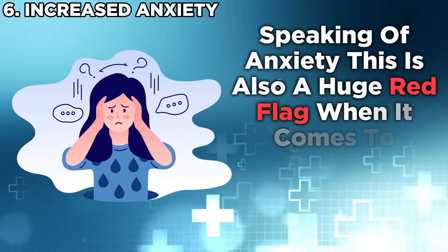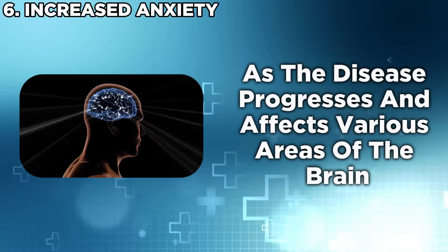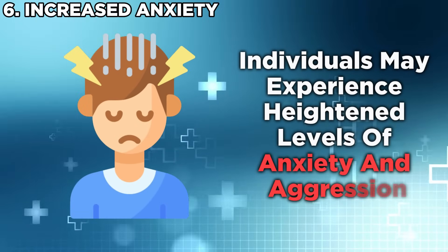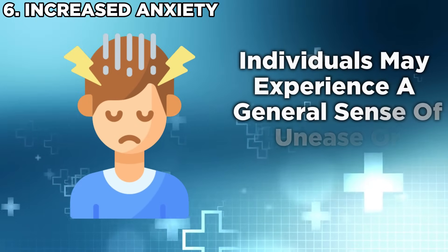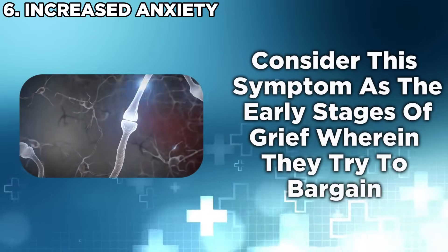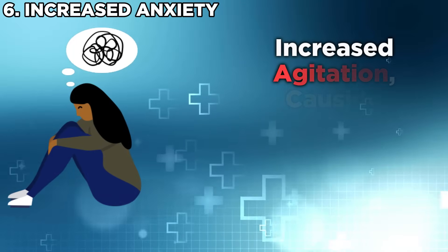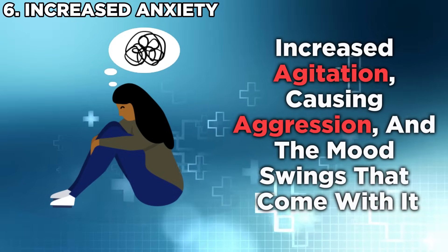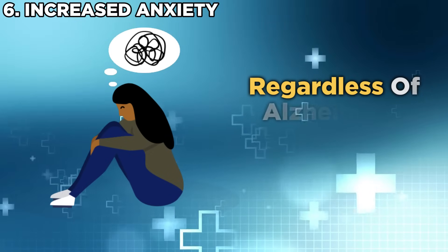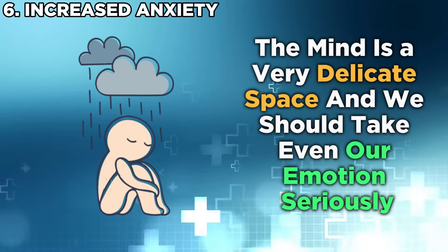Anxiety is also a huge red flag when spotting Alzheimer's early. As the disease progresses and affects areas of the brain involved in emotional regulation, individuals may experience heightened levels of anxiety and aggression — a general sense of unease or worry without a specific cause. Think of it as the early stages of grief, where they try to bargain or assert themselves as right when they've forgotten something. Increased agitation causing aggression and mood swings also follow. The increase in anxiety and aggression is always worth observing, as the mind is a very delicate space and we should take even our emotions seriously.